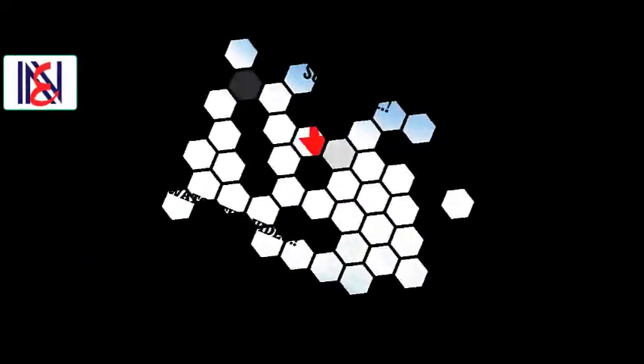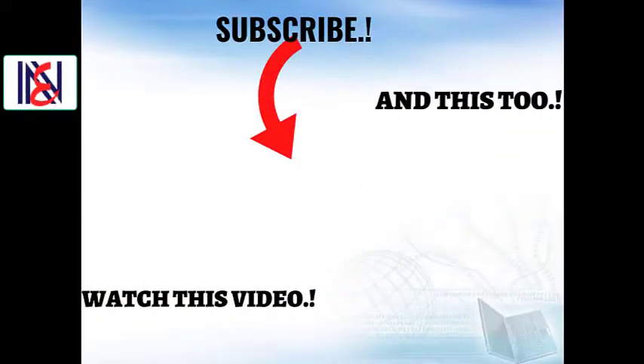If you have any query, please comment in the comment box. If you enjoy watching our videos, please subscribe to our channel to receive notifications every time we upload a new video. Hit the bell icon twice. Thanks for watching.